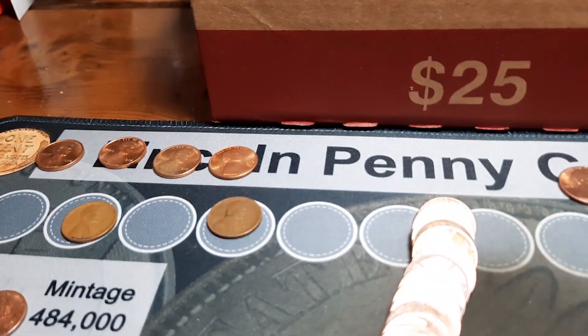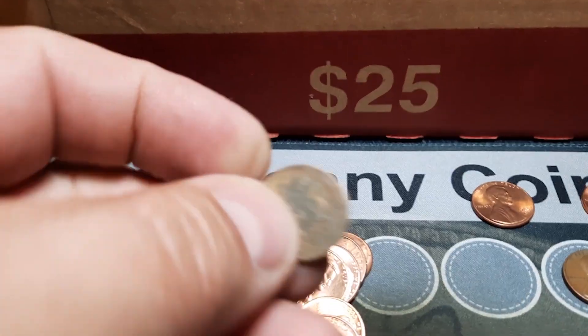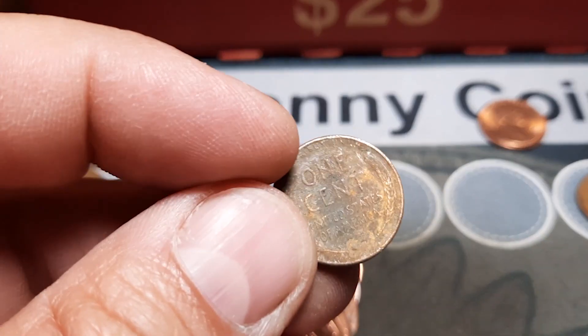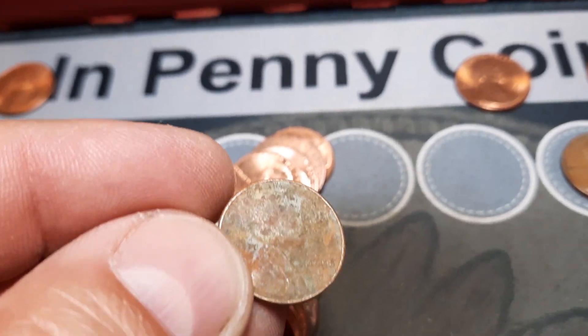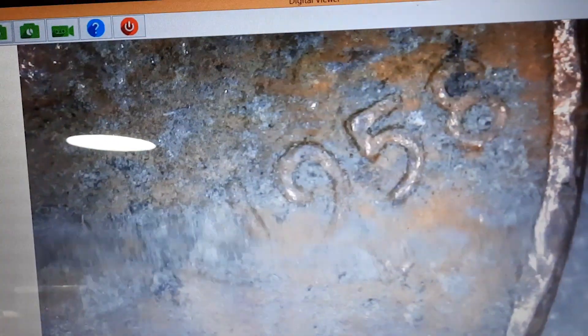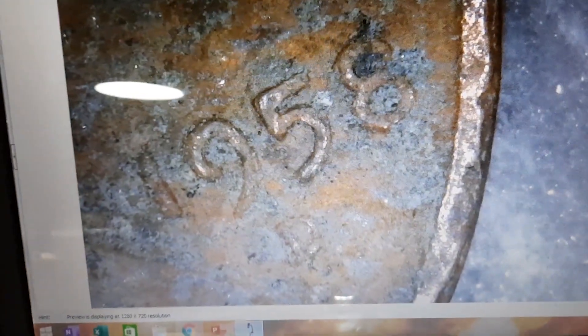Roll 34 and we have wheat penny number eight of the hunt — kind of rough shape, but it is a wheat penny. Get that underneath the scope here. I think that's a '53... can't quite tell, it's kind of corroded. Nope, it is a 58 D. All right, another one for the board.